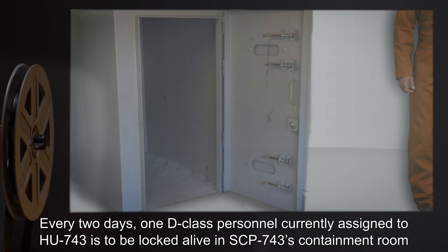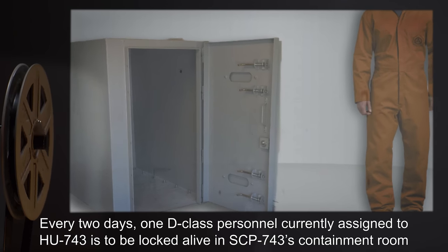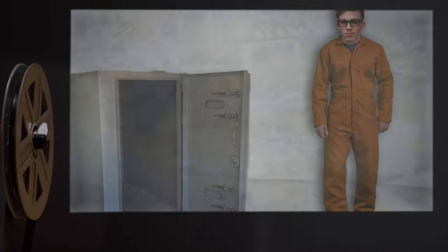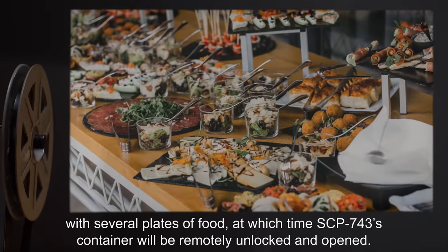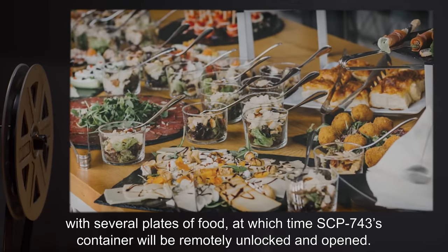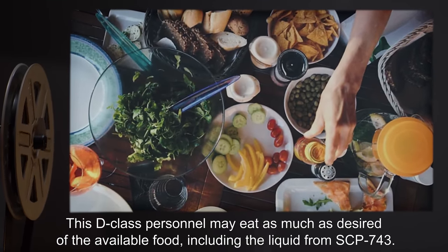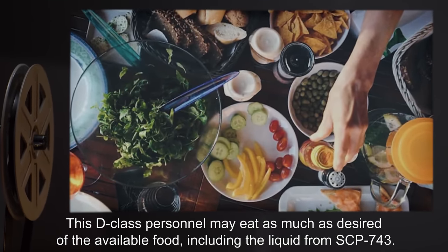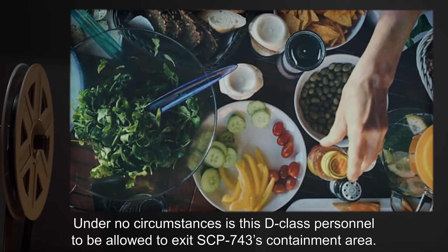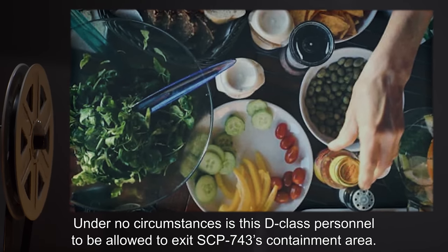Every two days, one D-Class personnel currently assigned to HU-743 is to be locked alive in SCP-743's containment room with several plates of food, at which time SCP-743's container will be remotely unlocked and opened. This D-Class personnel may eat as much as desired of the available food, including the liquid from SCP-743. Under no circumstances is this D-Class personnel to be allowed to exit SCP-743's containment area.